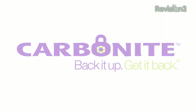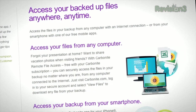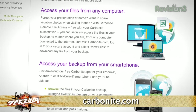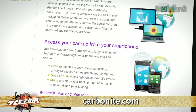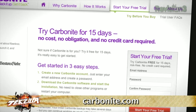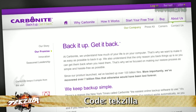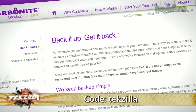Now it's time to thank one of our sponsors. Carbonite is there to protect your pictures and other files from a computer crash, fire, theft, or accidental deletion by automatically and continually backing up your files and keeping them securely off-site. You're never going to have to remember to back up again. Whether you've got one or two computers at home or several at your small business, Carbonite is the better backup plan. Over one million customers trust Carbonite. Plans start at just $59 a year. Start your free trial at Carbonite.com with the offer code TECHZILLA and you'll get two bonus months if you decide to buy.